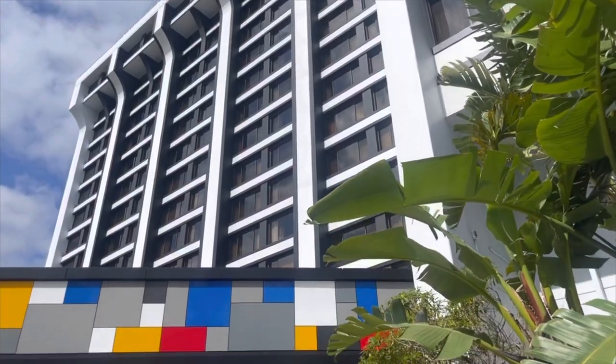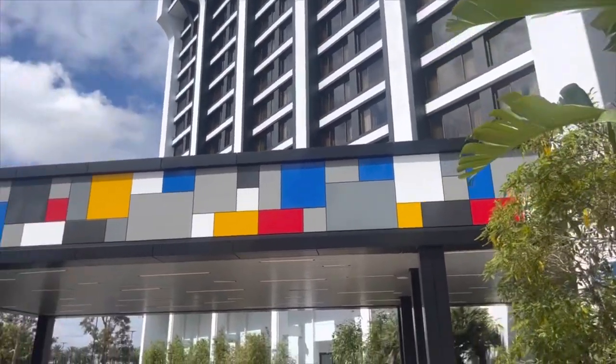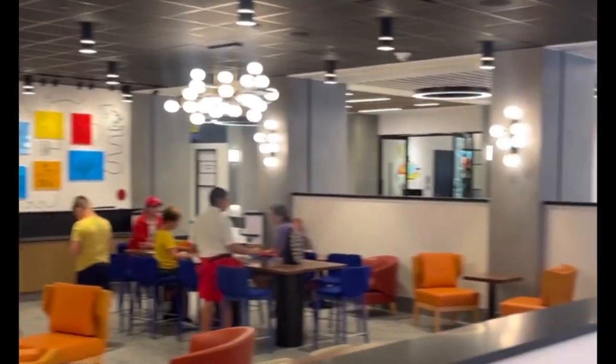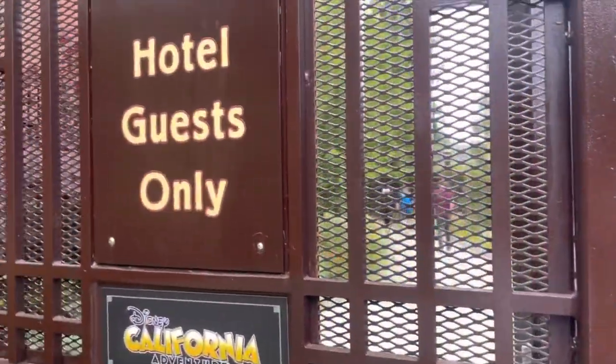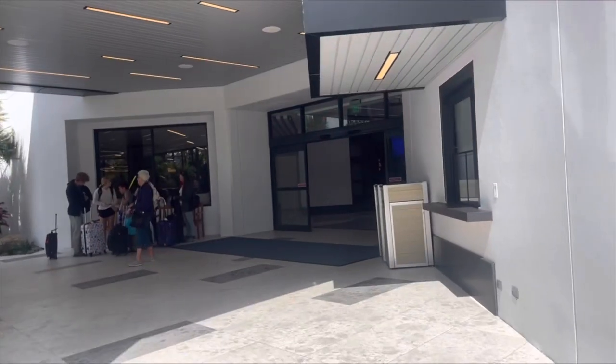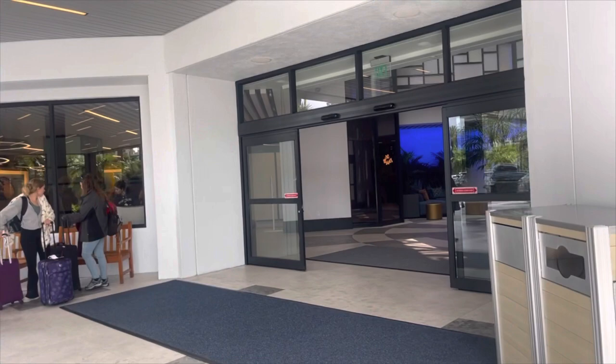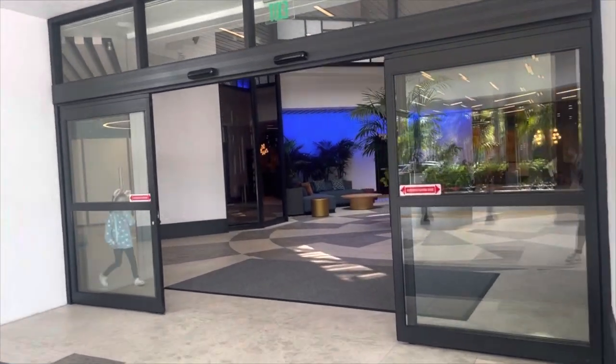Hi everyone and welcome back to Magical Obsession. On our channel we do anything to do with Disney, and in today's video I'm taking you guys inside the Paradise Pier, also known as Pixar Pals, which they are going to be changing really soon.